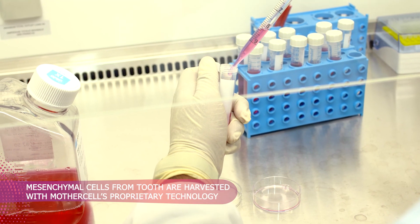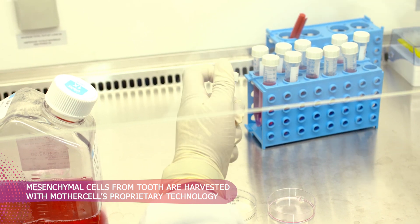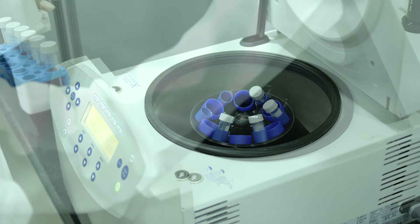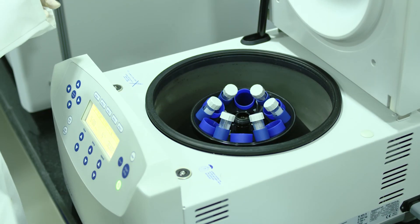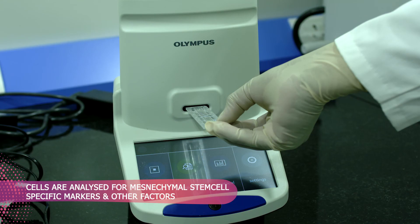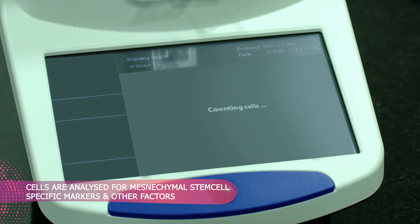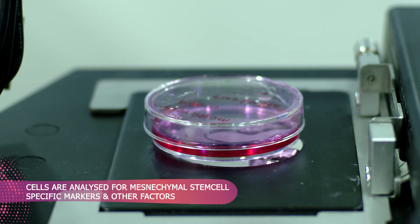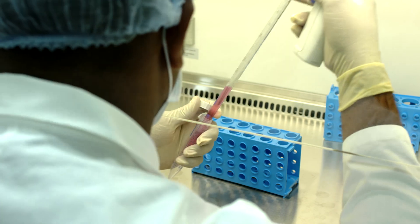Mesenchymal stem cells are harvested from the tooth with the aid of MotherCell's proprietary technology. After achieving the targeted count, cells are detached from the culture flask and centrifuged. Next, mesenchymal stem cells are analysed for mesenchymal stem-cell specific markers, differentiation potential, viability, sterility, mycoplasma and endotoxins.